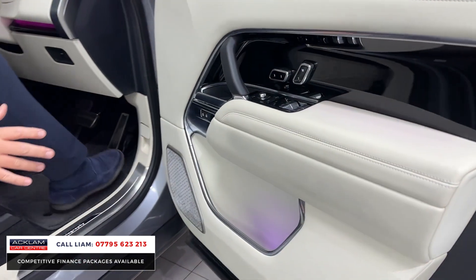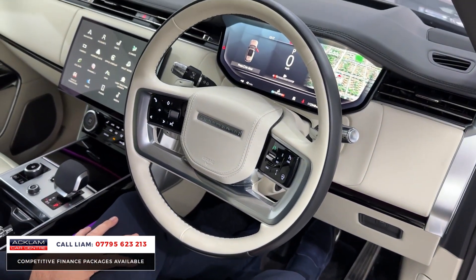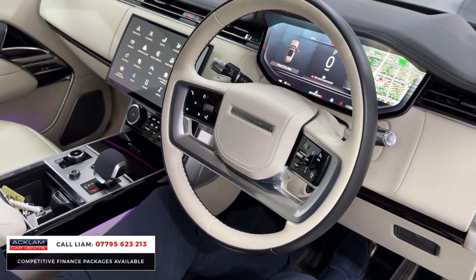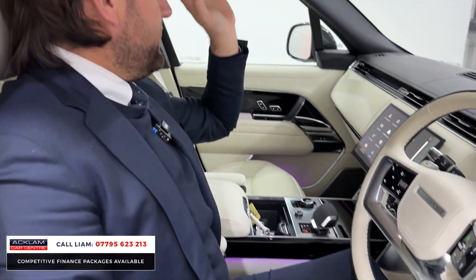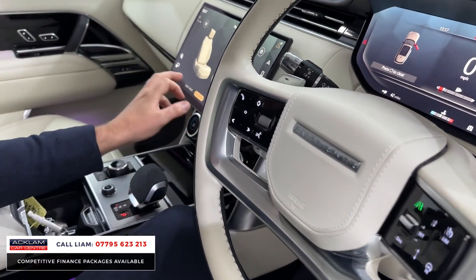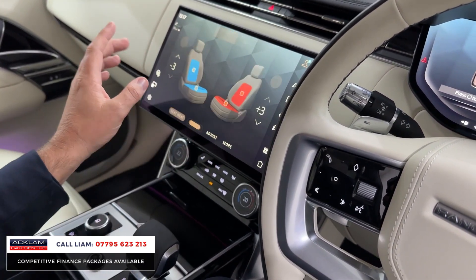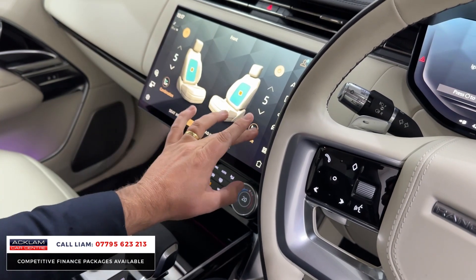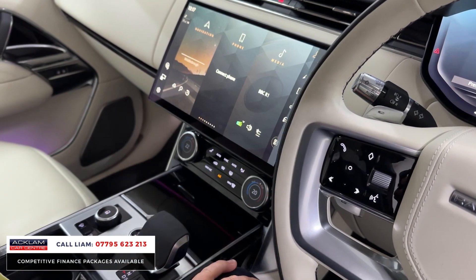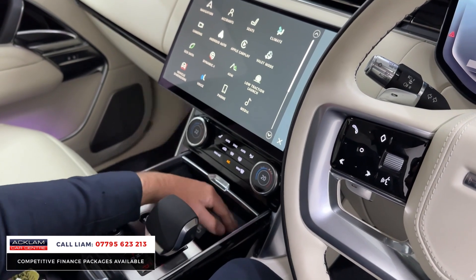In the front: 24-way heated, cooled, and massage seats, ambient lighting throughout, heated steering wheel, heads-up display — just fully fully loaded. There's a digital cockpit, a 13.1-inch Pivi Pro center screen, a sliding sunroof, and a ClearSight camera. Going into the seats menu you've got heated fronts and rears, cooled and massage with all the different types available. Back in the main menu, wireless Apple CarPlay is standard, and if you slide that panel you've got wireless charging.